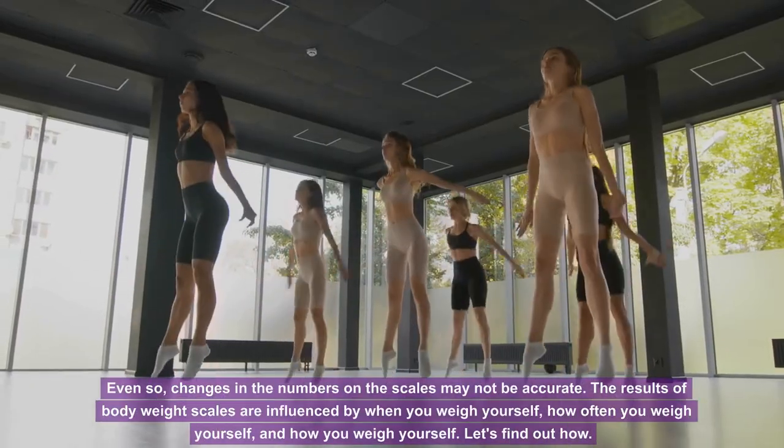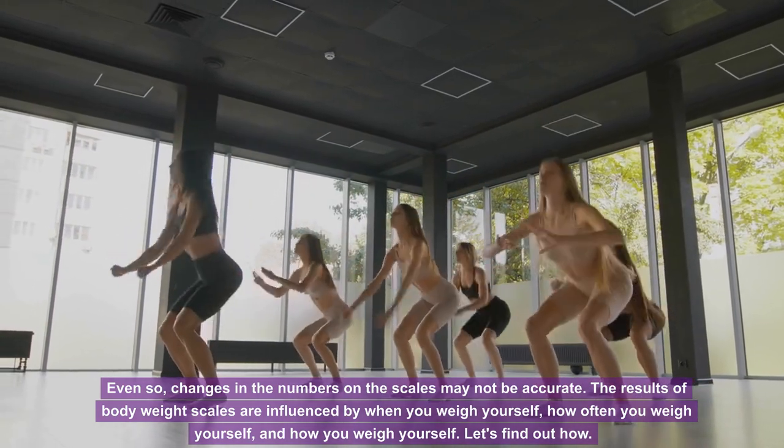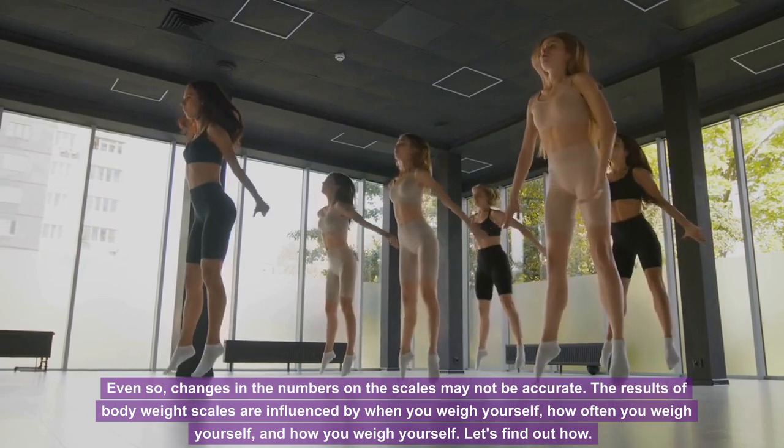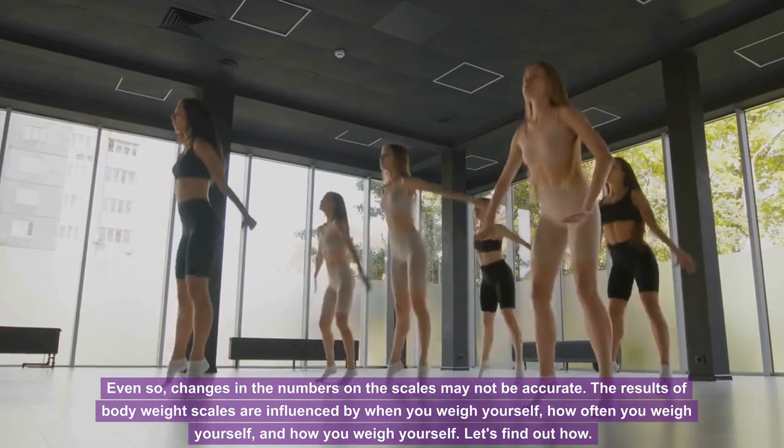Even so, changes in the numbers on the scales may not be accurate. The results of body weight scales are influenced by when you weigh yourself, how often you weigh yourself, and how you weigh yourself. Let's find out how.